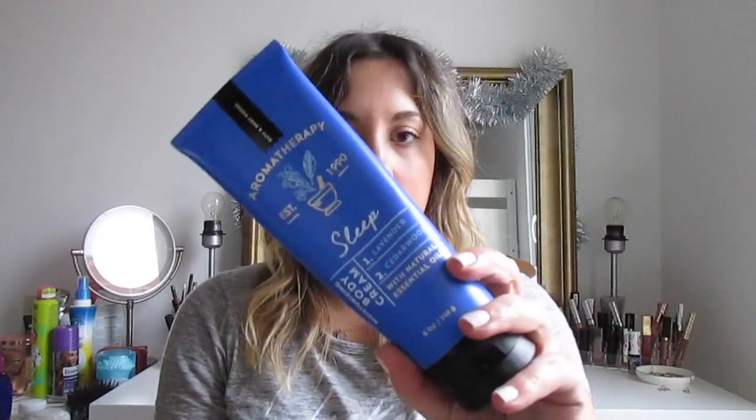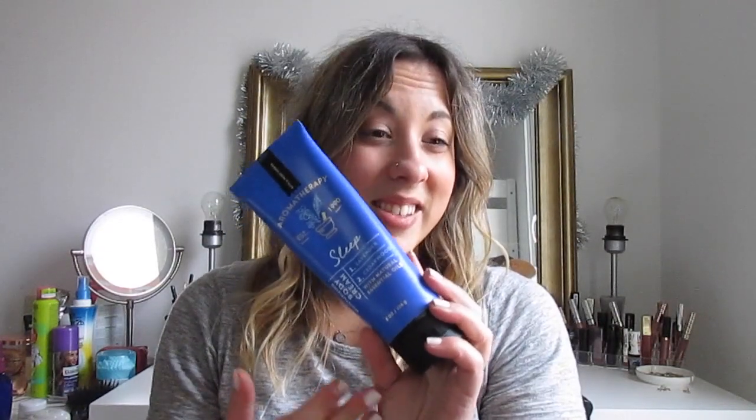The last cream in my favorites is one I use every night. I love the smell of it — it's the Aromatherapy Sleep Hand Cream by Bath & Body Works. This is from the States, so those of you subscribed from outside the US can't get this. I actually got it for Christmas — it was sent to me by my mom. It's lavender and cedarwood, and it smells so good. I'm just going to use a little bit right now.